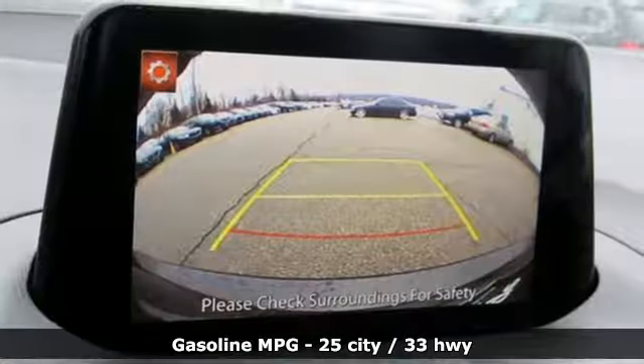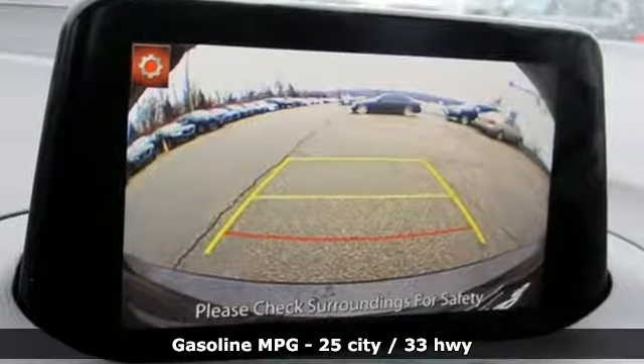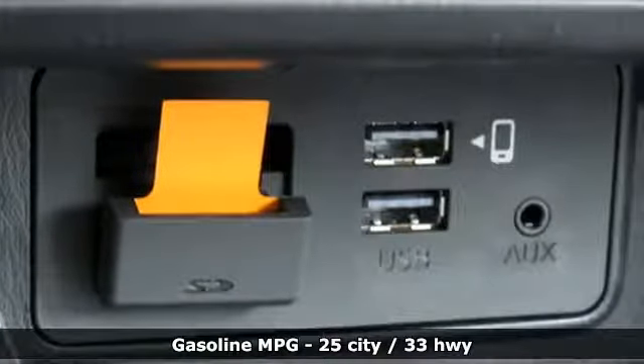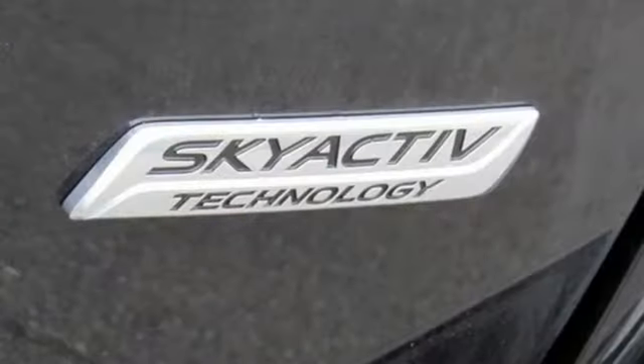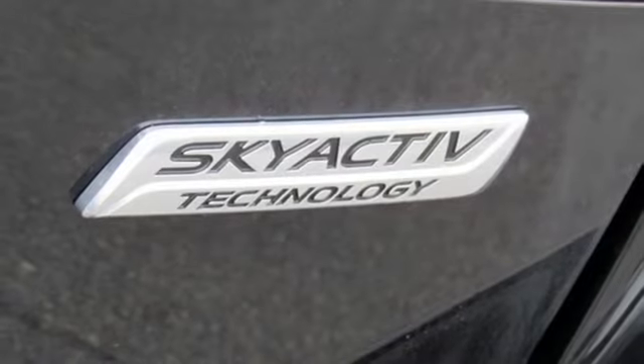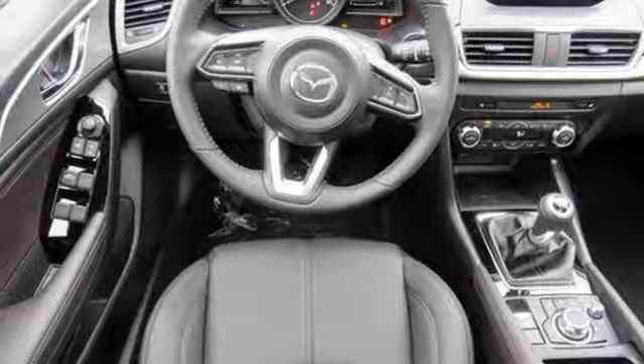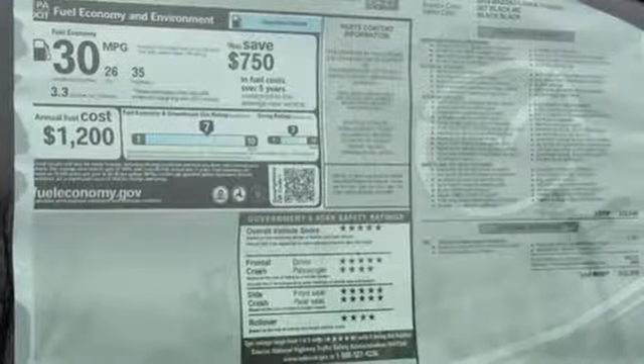Streaming audio, power heated mirrors, dual zone climate control, doors and push button start proximity key, front heated bucket seats, manual transmission, power sliding sunroof, gas pressurized shocks, and I-4 engine.